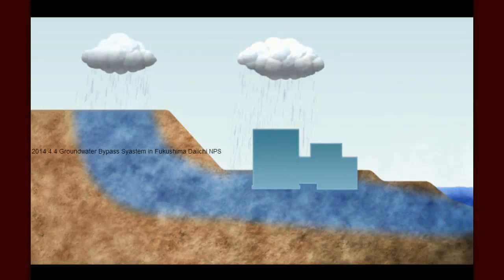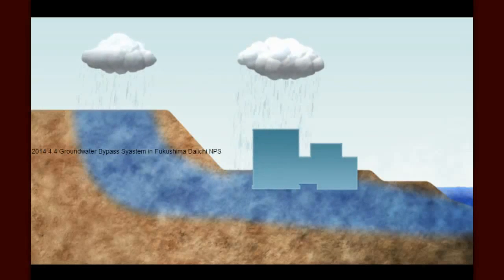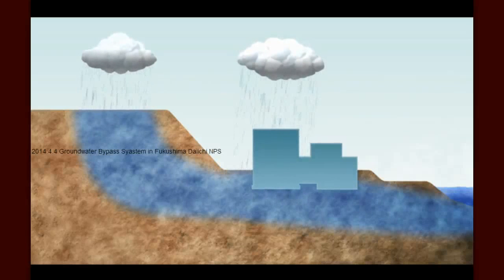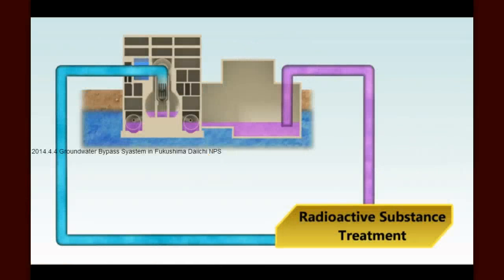Ordinarily this would pose no problem. But since the accident at Fukushima Daiichi after the March 2011 tsunami, groundwater that enters the facility may become contaminated either by coming into direct contact with the damaged nuclear fuel or by coming into contact with other contamination on the site. Today, some 400 tons of groundwater flows into the site buildings every day and becomes contaminated.